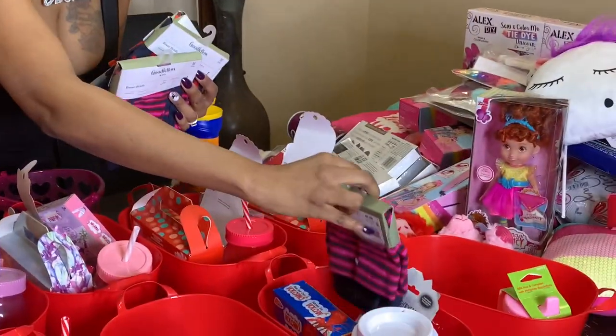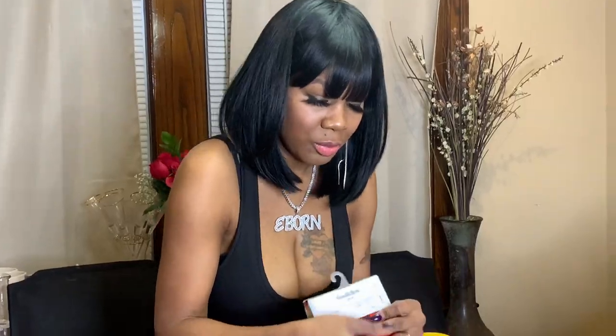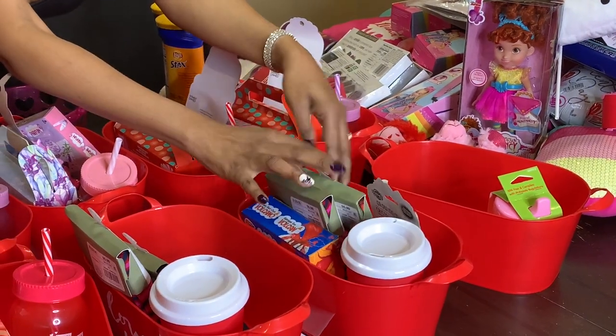These are for my sons: this will be for James, and these two will be for Jimmy. I like them — I thought they were cute because they have the Valentine's print, so they'll like them too, hopefully.